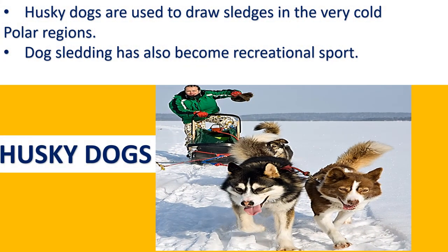The next animal is the husky dog. Husky dogs are used to draw sledges in the very cold polar regions. Dog sledging has also become a recreational sport.